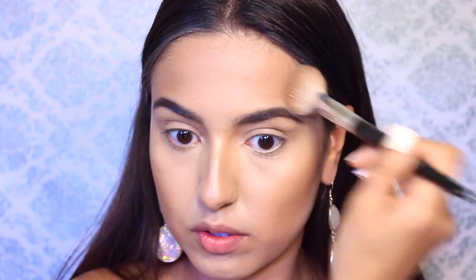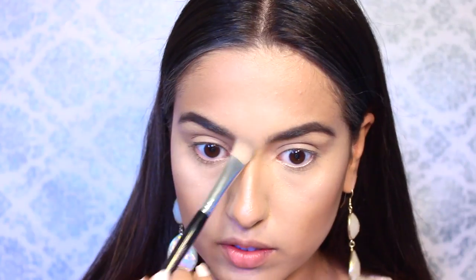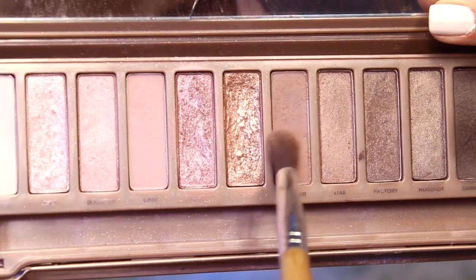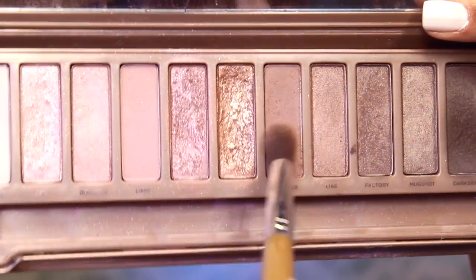Then going through with a matte bronzer and just going over the areas that I contoured. You want to make sure your bronzer is matte so that you get a more natural effect and not too shimmery. Next, I'm going to highlight with a pink color from the Carly Bible Palette, taking some up on the highest points of my cheekbones, my chin, my forehead, and the tip of my nose, because Emily had a very glowy look.